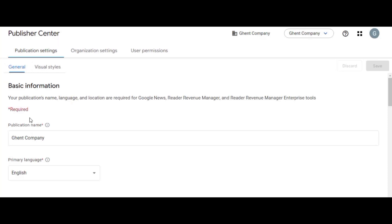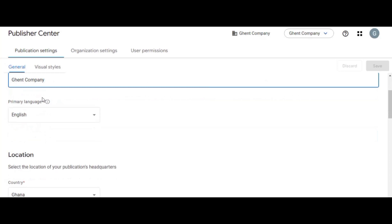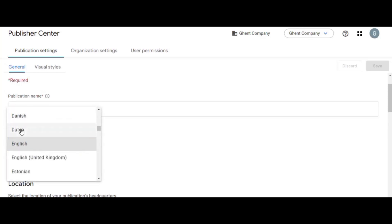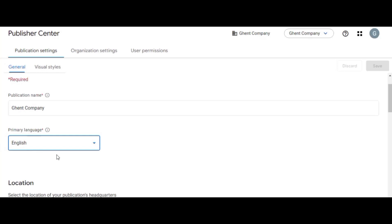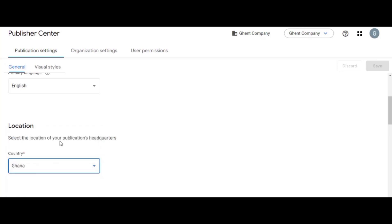In the Publisher Center you have basic information fields for your website. You set your company name or publication name — my publication name is 'Gent Company,' so I've entered it here. Then you choose your language; I use English. Your location is your country, and it's very advisable to select your own country rather than different countries.